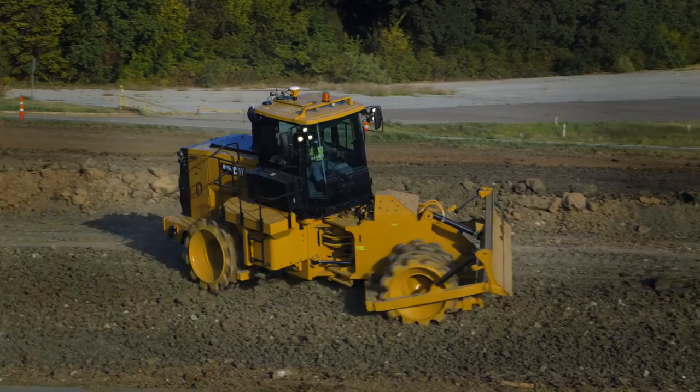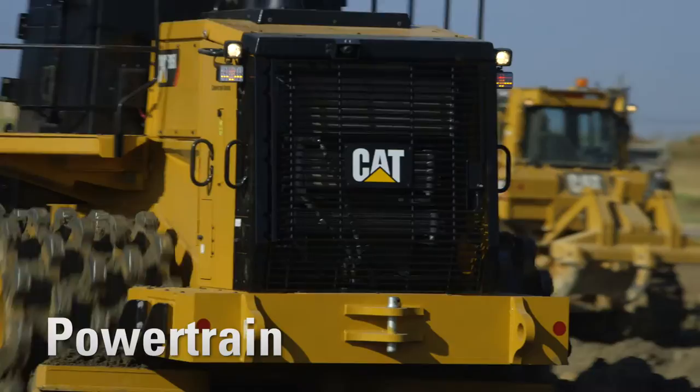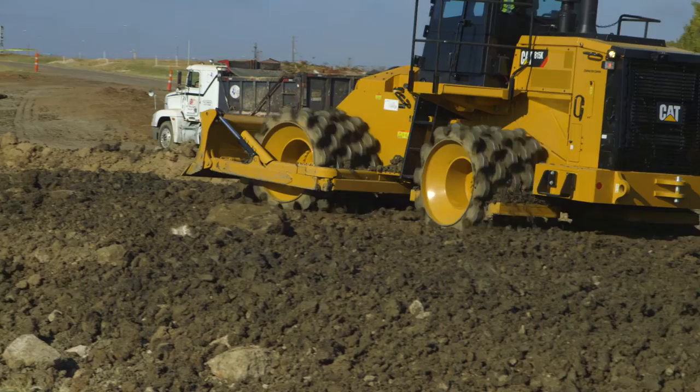Less fuel is burned idling with the engine idle shutdown and delayed engine shutdown features. The CAT Planetary Power Shift Transmission, all-new Advanced Productivity Electronic Control System, or APEX Transmission Controls, provide greater momentum on grades and fuel savings by carrying that momentum through the shift points.